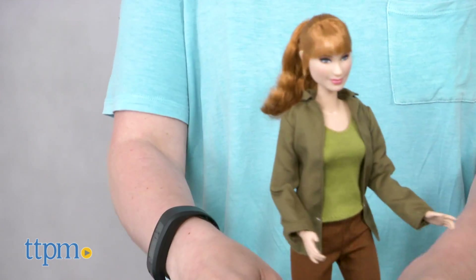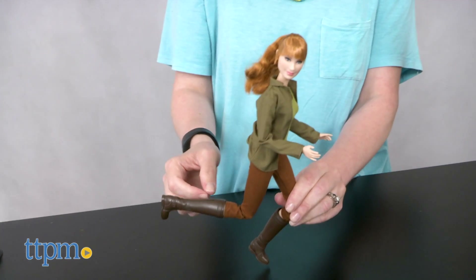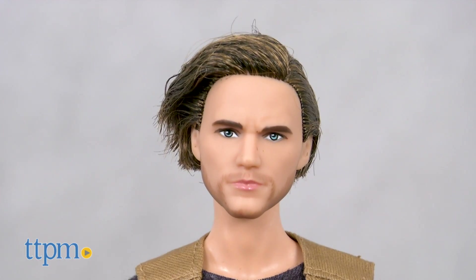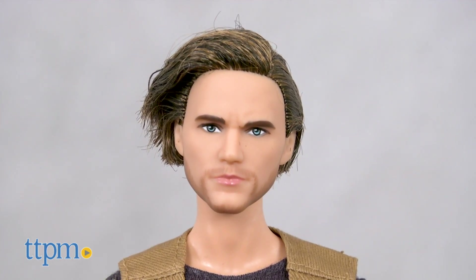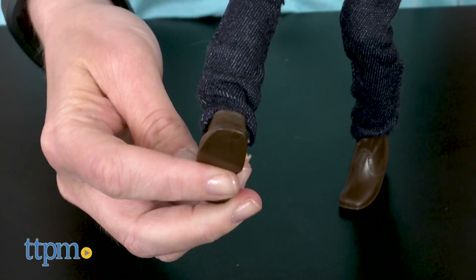Either way, these collectible dolls will be fun for fans of the Jurassic World movies to display or play with. Older doll collectors might be a little disappointed in the facial sculpt and hair of the Owen doll in terms of its resemblance to Chris Pratt, but that probably won't bother younger fans.